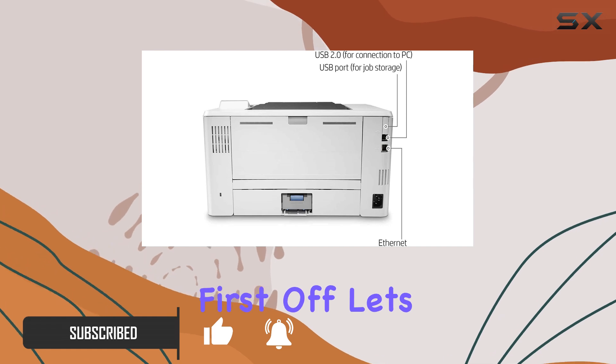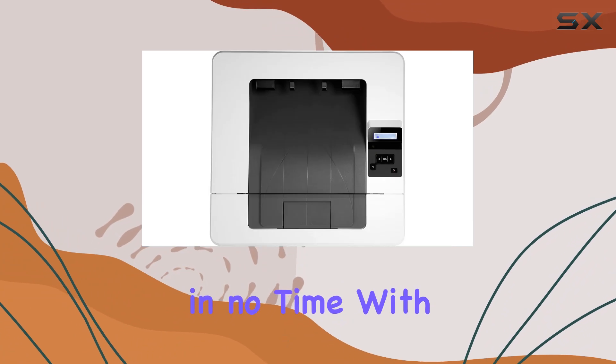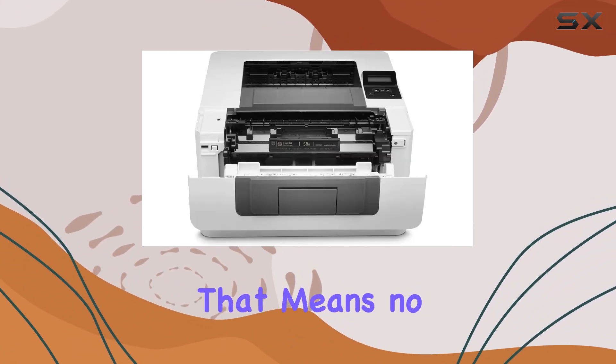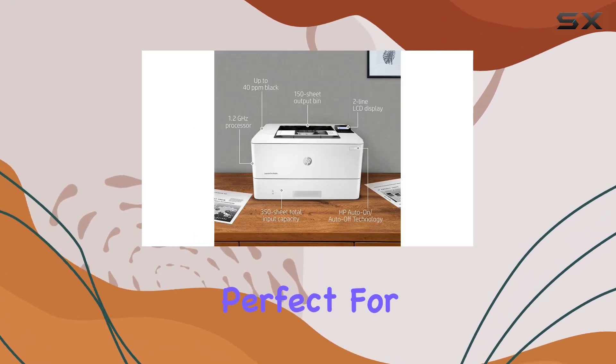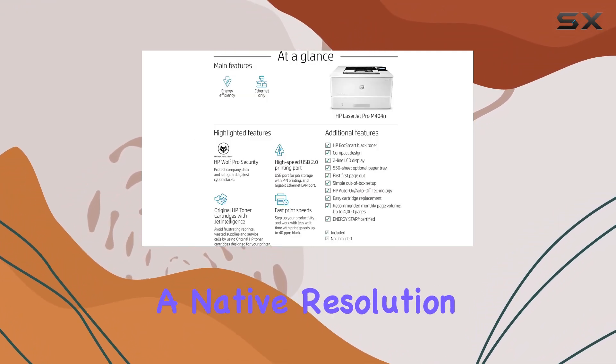First off, let's talk setup. The M404n gets you up and running in no time, with a first page out speed of just 6.3 seconds. That means no more waiting around for your documents to start printing — perfect for those hectic workdays when every second counts.